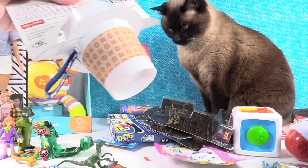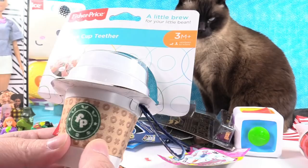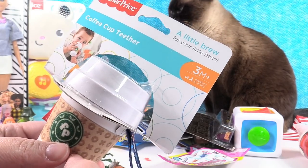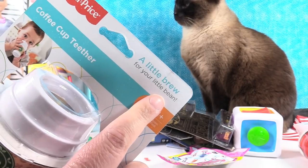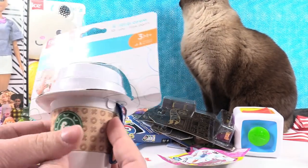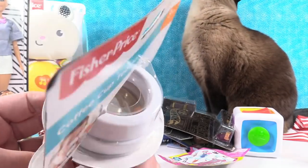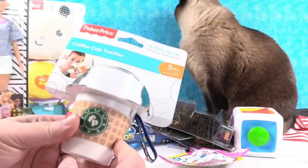I want to look at this — it looks really cute. This is a coffee cup teether for three months and up. That's really cute — a little brew for your little bean. It looks like a little Starbucks cup or something. Fisher Price logo, and it has little beans in there. That is really, really adorable.